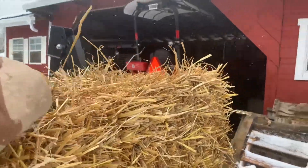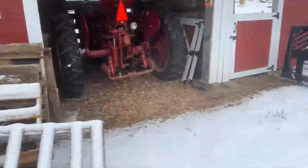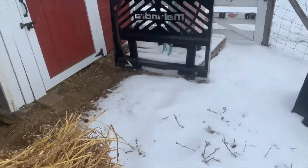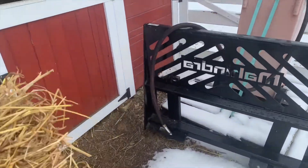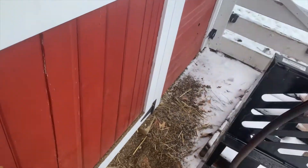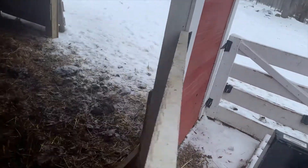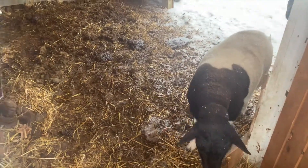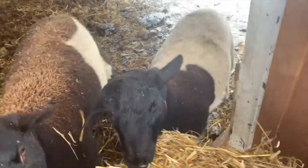They only had two bales, and I'm sure some of you are wondering why I just bought two bales of hay. Well, this isn't hay — this is straw, and I buy this about every two weeks to deep litter the run-ins for the winter. As you can see in here, this is from two weeks ago.